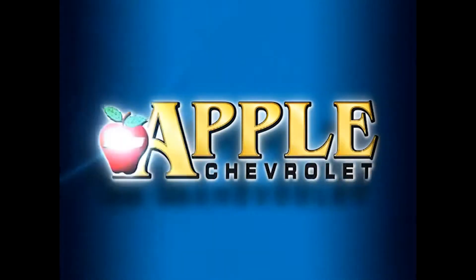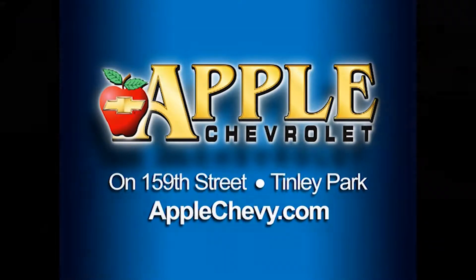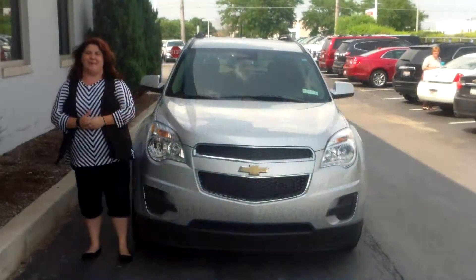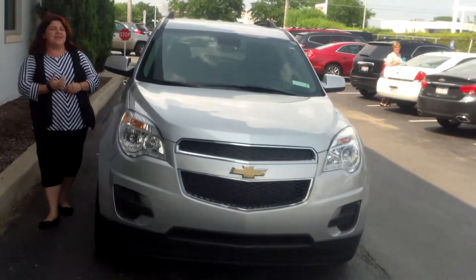When you're shopping for a Chevy, pick Apple Chevrolet! Hi Kate, this is Sally Little over at Apple Chevrolet in Sydney Park. I just wanted to give you a quick walk around of the 2014 Equinox.